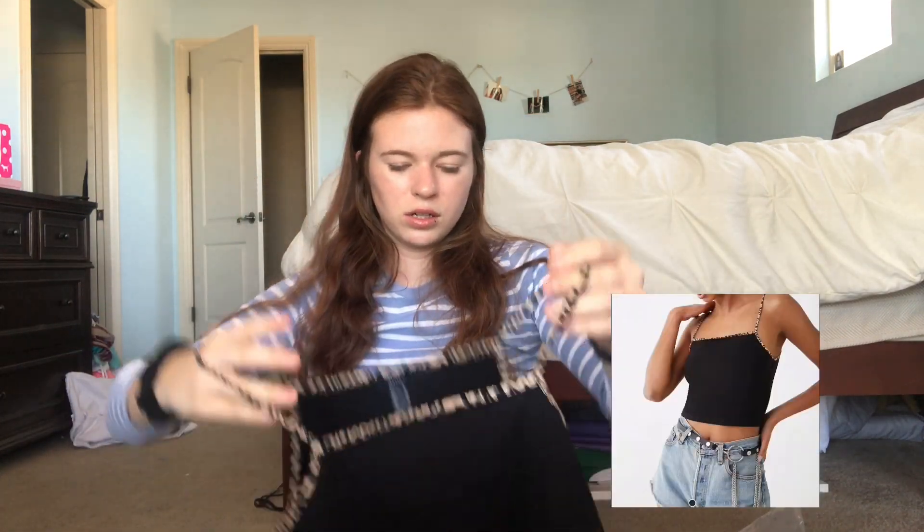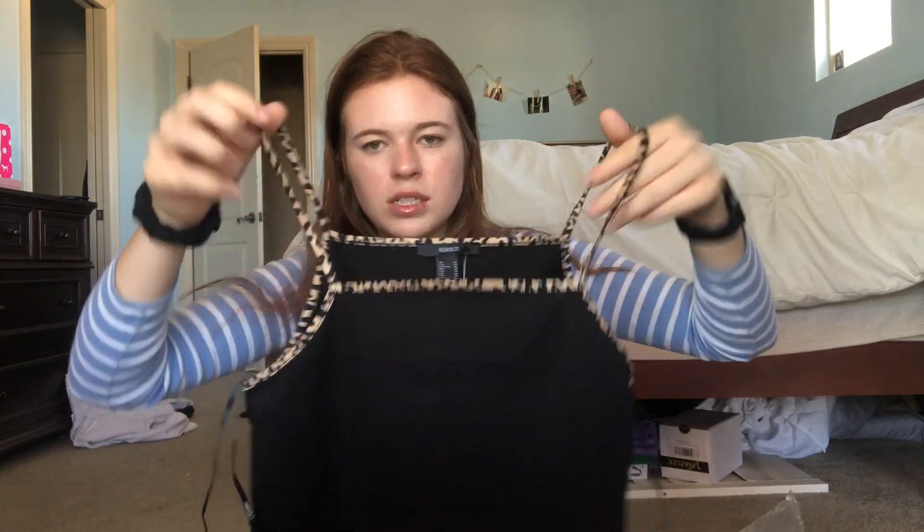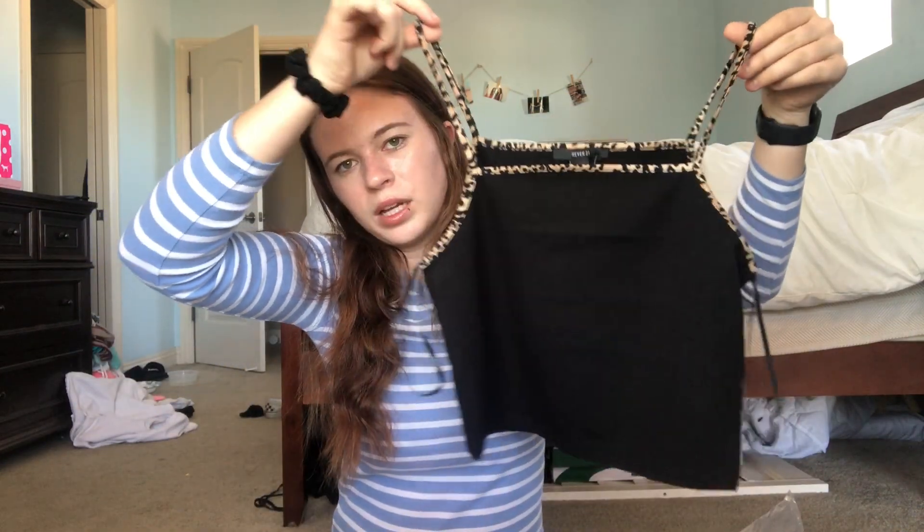The next thing I got also looks a lot like Brandy Melville but it's not quite as good quality — you can tell. It's a leopard print, or cheetah print, crop tank top and it's just a really cute top to pair with some plain jeans or something.